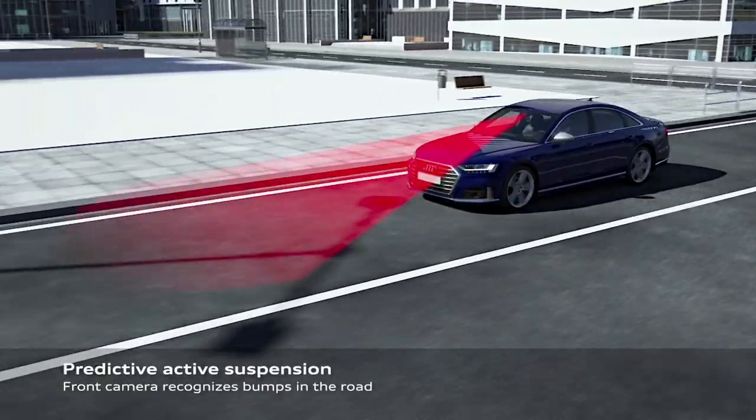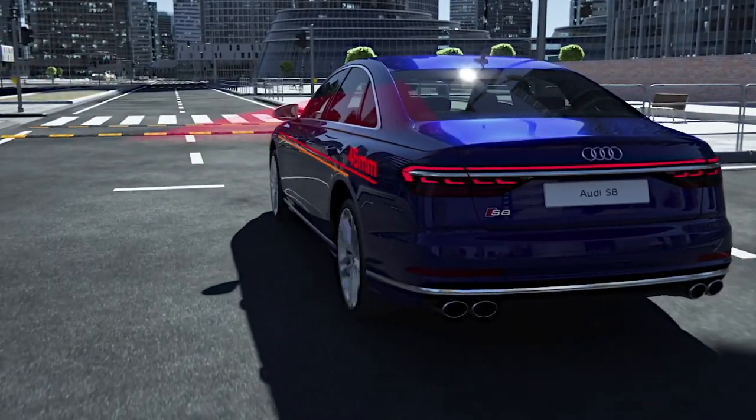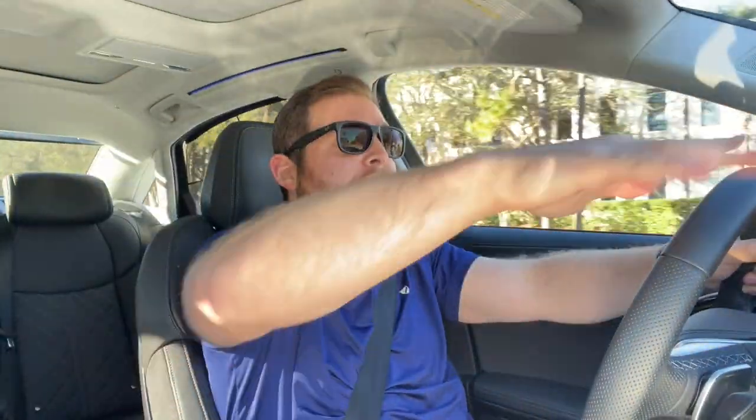The thing this suspension does: it reads ahead on the road, and if it sees a deep pothole it can lift up the suspension to give you more cushion, pre-preparing for that bump. Going over an incredibly torn-up road, it just floats over it. The only comparable suspension I've driven in terms of reading the road is the Mercedes E-Active Body Control, which is available on the S-Class and maybe the GLS.